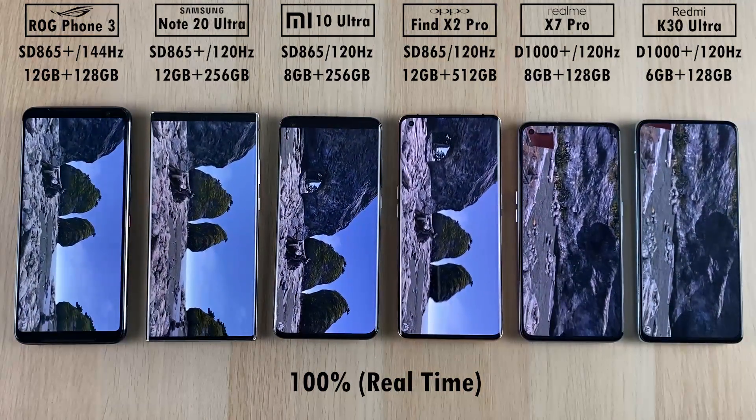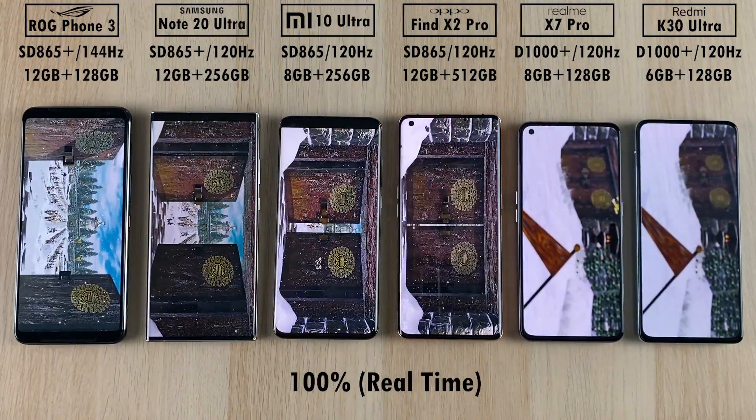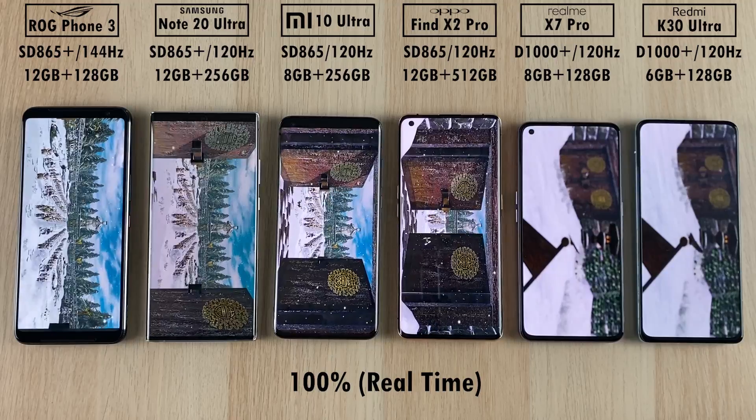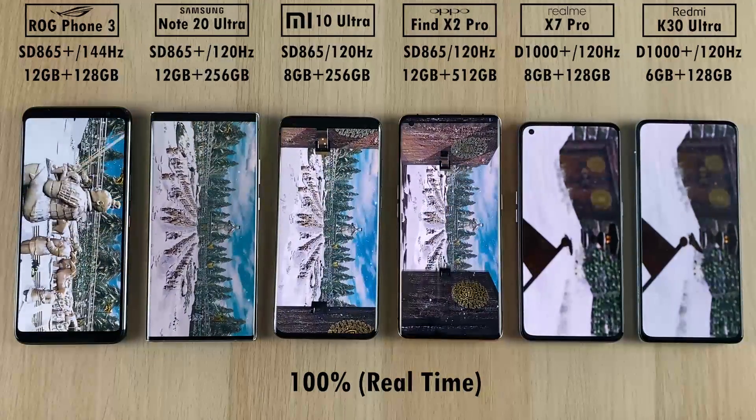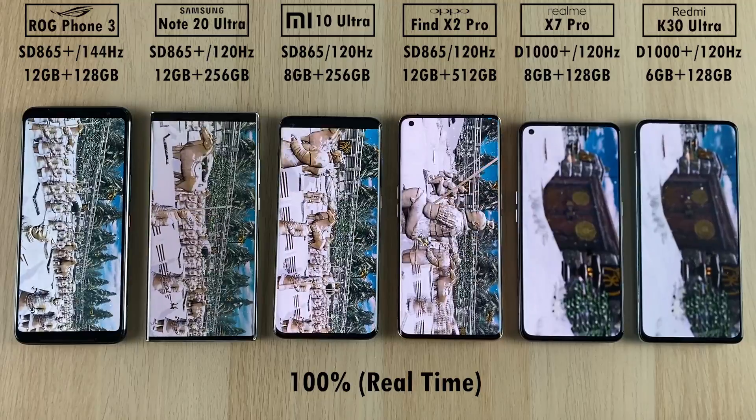Moving into the second part — no judderiness, no stutters, everything looks nice and smooth. The third part features the Terracotta soldiers in Xi'an, China. I've actually been there — it's a really beautiful place if you ever want to check it out.